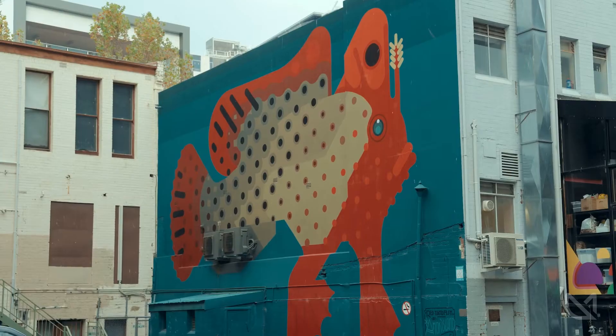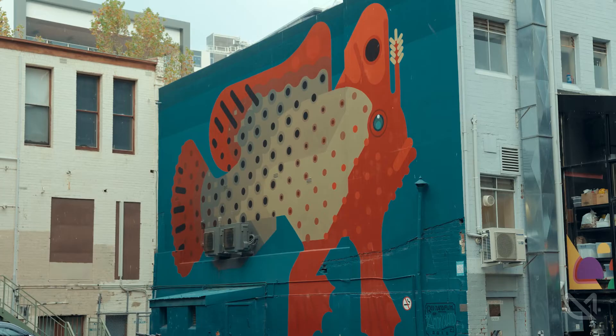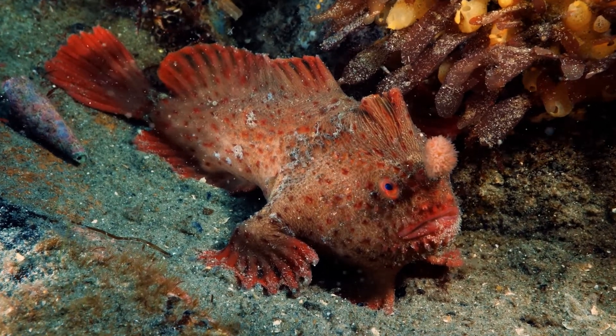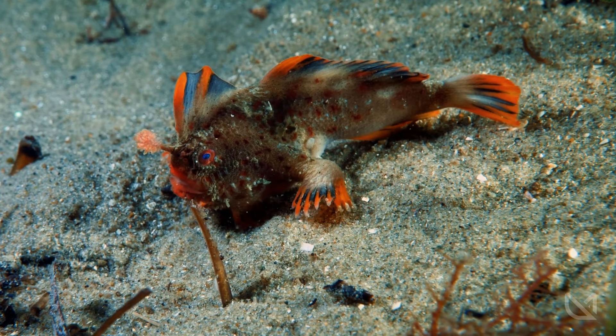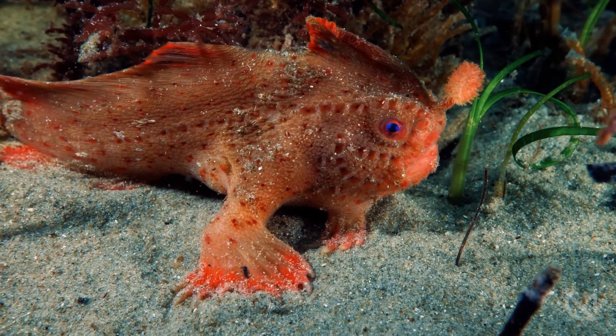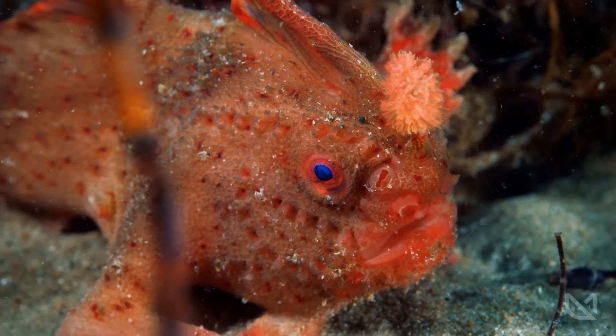The world is now facing really significant species declines at rates that are accelerated beyond what we've ever seen before, and this represents another step in that direction if we don't move to do something about it. Being in Tasmania, there's always the risk of a repeat of the thylacine going extinct, and we don't want to see that with another Tasmanian species in the red handfish as well.